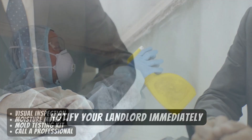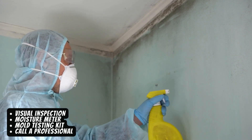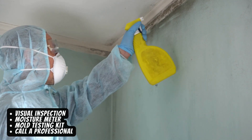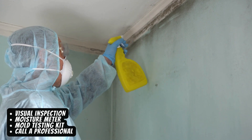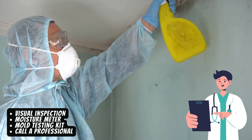So, let's recap. To test for mold in your apartment: do a visual inspection, use a moisture meter, consider a mold testing kit, and call a professional if needed. Stay vigilant and proactive to keep your apartment mold-free and your health in check.